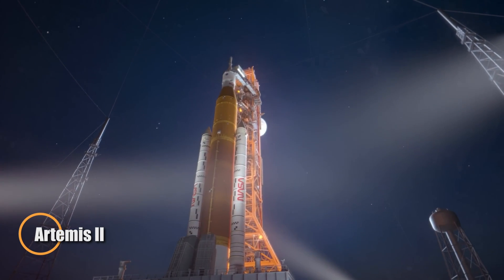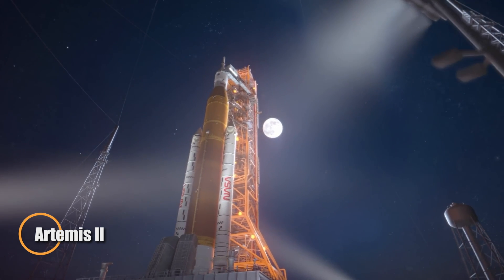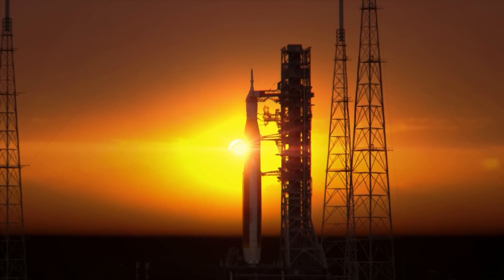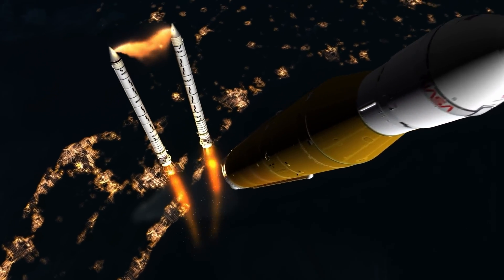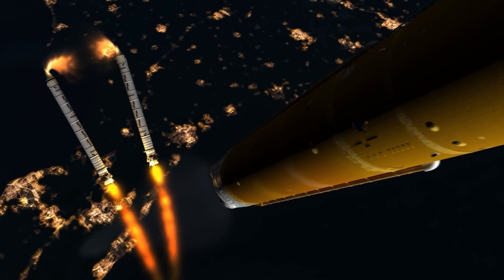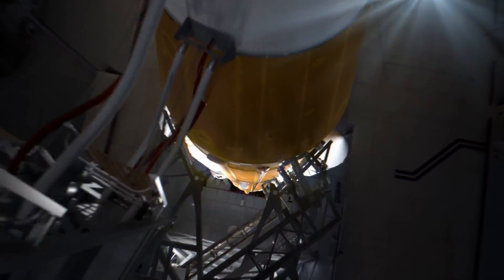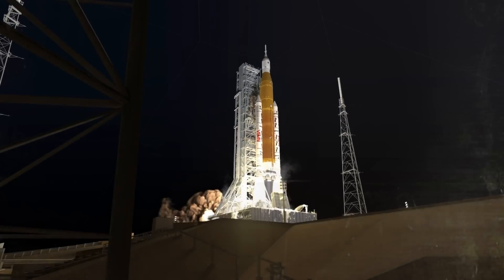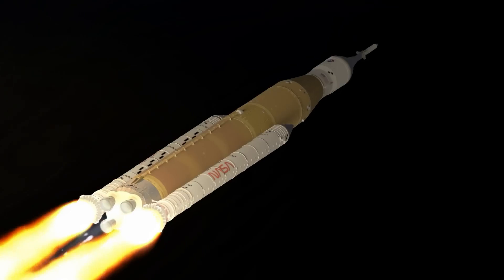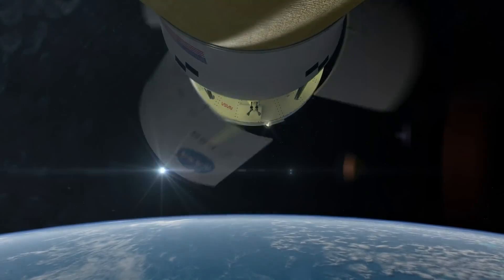Artemis 2 is set to mark a major milestone in NASA's mission to take humans back to the Moon. Slated for launch in April 2026, this 10-day mission will send four astronauts — including the first woman and the first Canadian — to orbit the Moon aboard the Orion spacecraft. Launched atop the powerful Space Launch System rocket, the mission will rigorously test life support systems, navigation, and communication technologies critical for future lunar exploration.